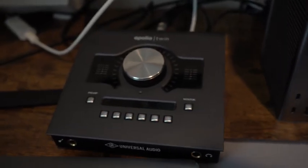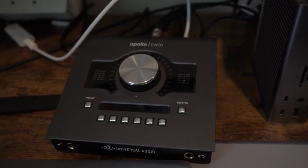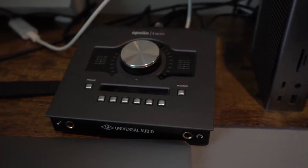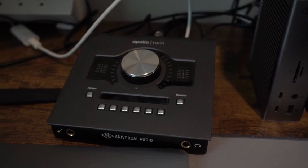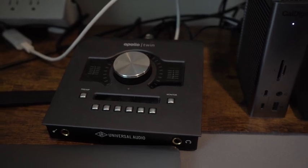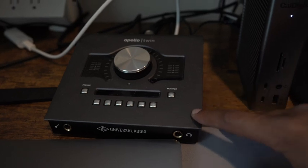This is my other baby — this is the Apollo Twin. It's a microphone interface and it's amazing, strictly amazing. You can use this with a mic and I recommend everybody buy one of these, but they're really expensive. I had a Focusrite before, which is a really good interface for entry level, but when you step up and want to get one of these, it's really great.